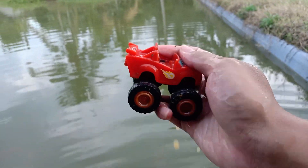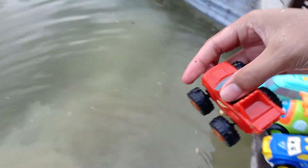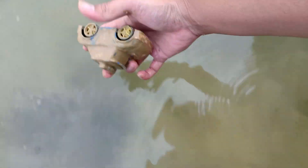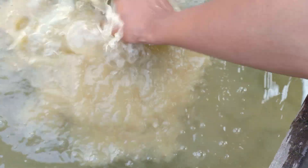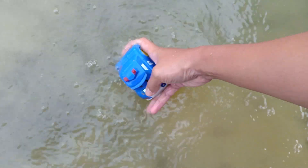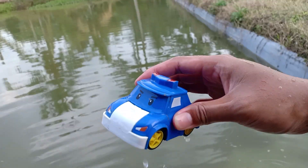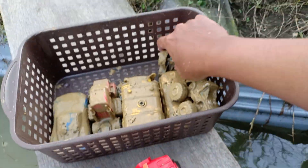Wow, monster car with the four big tires. Wow, blue street white — what is it? This is Robocard Poly, guys. Okay, put it next to Robocard Poly.